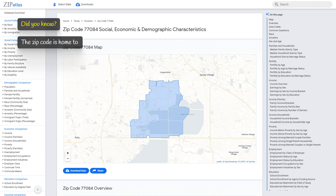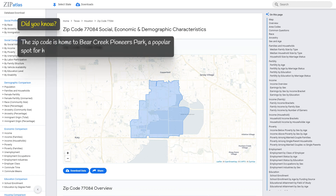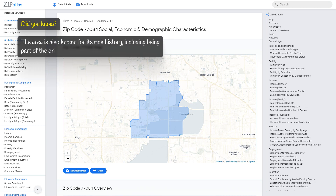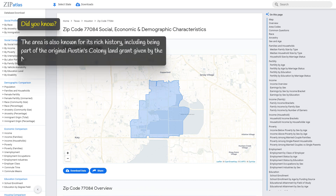The zip code is home to Bear Creek Pioneers Park, a popular spot for hiking, biking, and picnicking. The area is also known for its rich history, including being part of the original Austin's Colony land grant given by the Mexican government in the early 1800s.